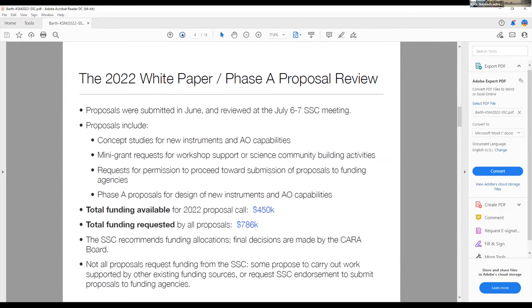For the rest of this talk, I'd like to focus on one of the SSC's most important activities every year, which is the annual white paper and phase eight proposal review process. As we normally do, proposals are submitted in June and reviewed by the SSC at our summer meeting. There are different categories of proposals that include concept studies for new instruments and AO capabilities, mini grant requests for workshop support or science community building activities, and requests for permission to proceed towards submission of proposals to funding agencies.